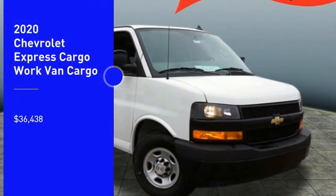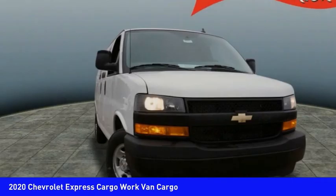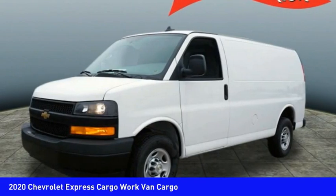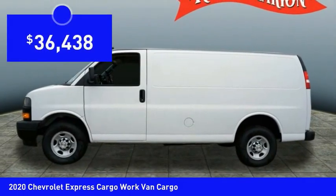Stop by and take a look at the 2020 Express Cargo. The Chevy Express Cargo Van is ready to handle all of your work tools, carpooling to work, or running the kids to soccer, and is priced below forty thousand dollars.